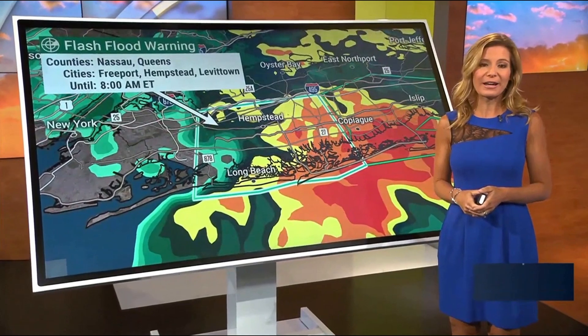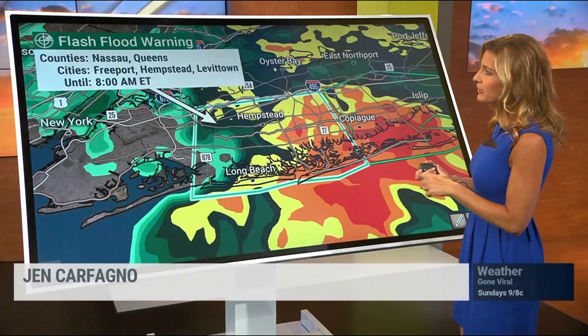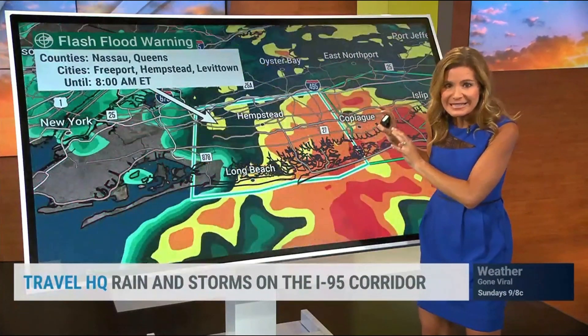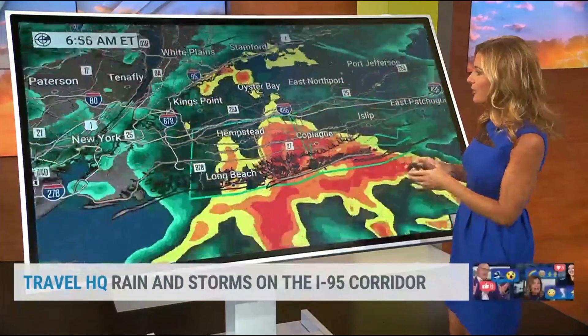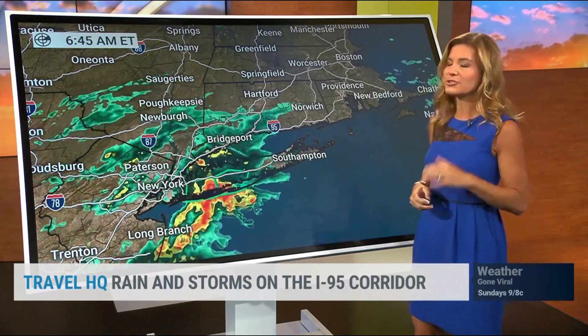This morning for travel, we've got a lot of rainfall in pockets. One of those is right here on Long Island — a flash flood warning for Nassau and parts of Queens, where Freeport, Hempstead, and Levittown are under this flash flood warning. The bright reds and oranges have just been sitting right here for the last hour and a half or so, with very heavy rainfall right across the middle of Long Island heading along parts of the LIE — just a soaker of a situation.